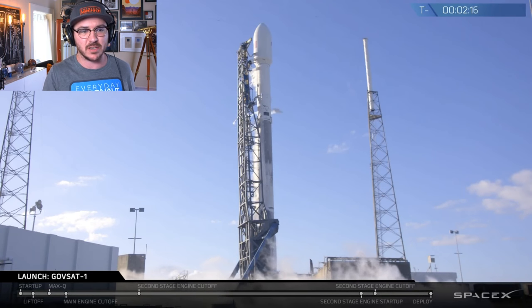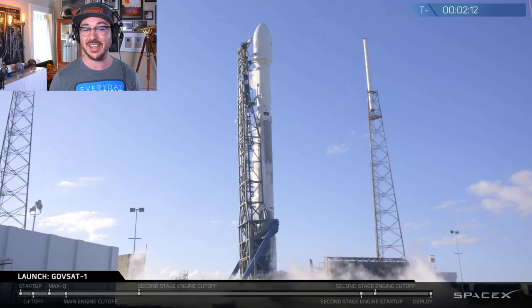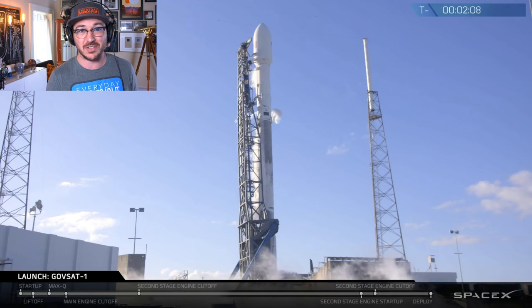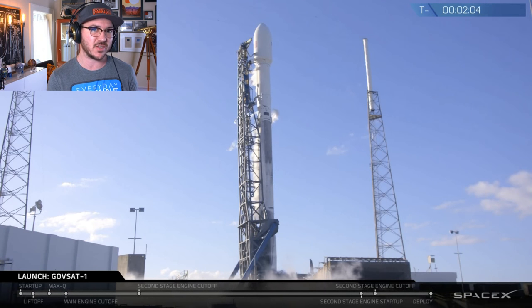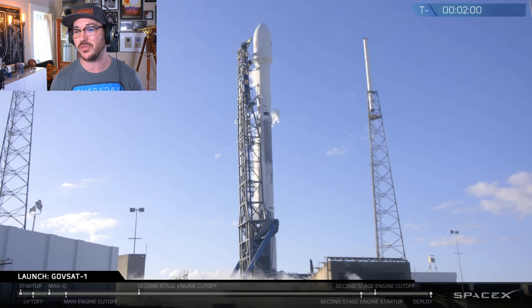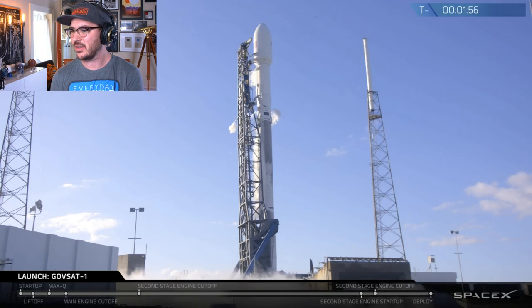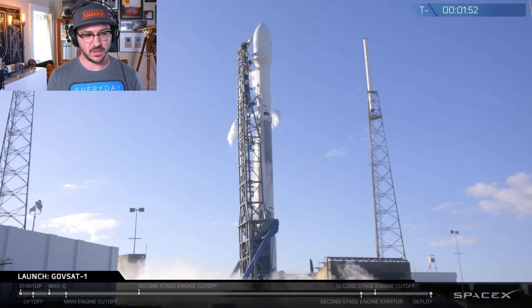According to SpaceX, it's apparently in their best interest to start getting rid of some of these Block 3 cores, which seems crazy, but I trust their decisions and accounting. Congratulations to Luxembourg for your GovSat-1 — it's sharing the satellite with SES-16.